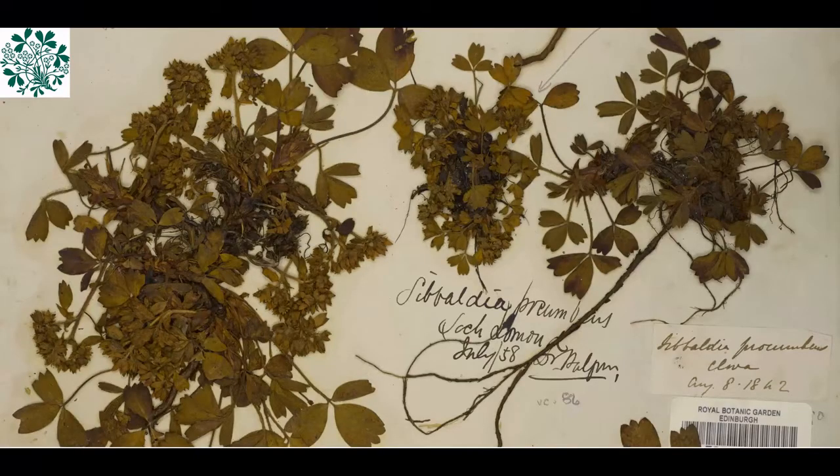Sibbald, one of the garden's founders, has Sibaldia procumbens named after him, beautifully shown on one of these specimens from the RBG Herbarium. There's a nice continuity of history in that Sibaldia forms the RBG logo. Another claim to fame of Sibbald — and I didn't know this until recently — was that he produced one of the first descriptions of a blue whale from a specimen beached in the Forth Estuary, and hence the blue whale was previously referred to as Sibbald's rorqual.